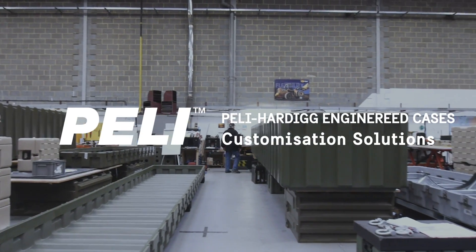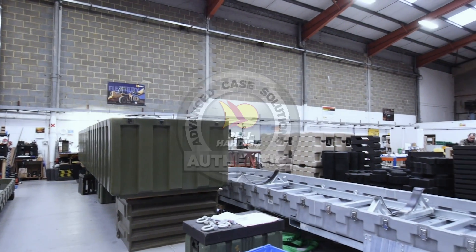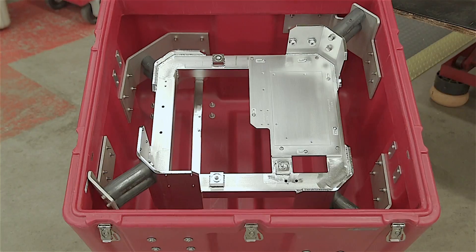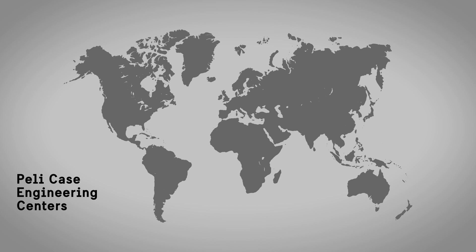One of PELI's key divisions, PELI Hardig Advanced Case Solutions, have specialized in major projects developing bespoke storage and transportation solutions to protect high-tech equipment for primes and government agencies from all countries. PELI Case Engineering Centers are based in the US, UK, France and Australia, dedicated to designing customized protection with roto-molded containers.